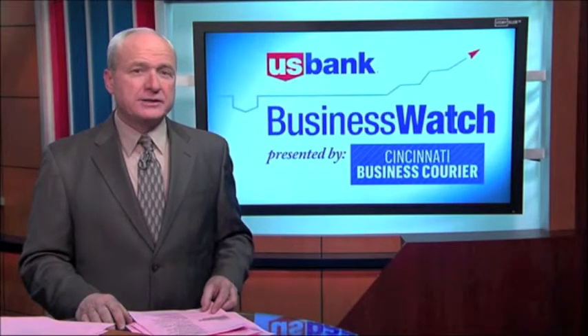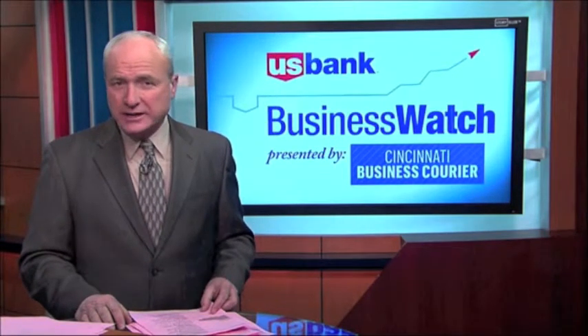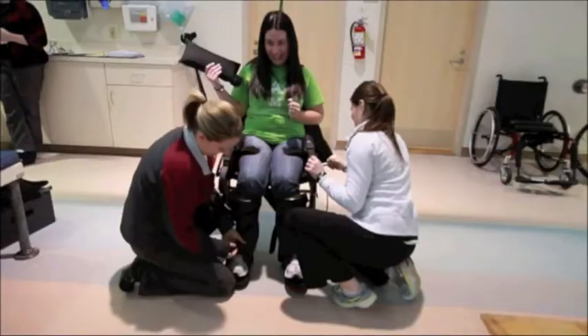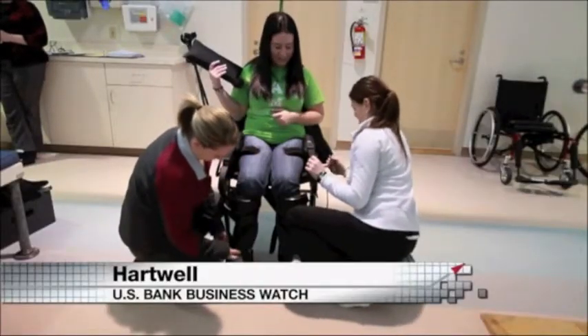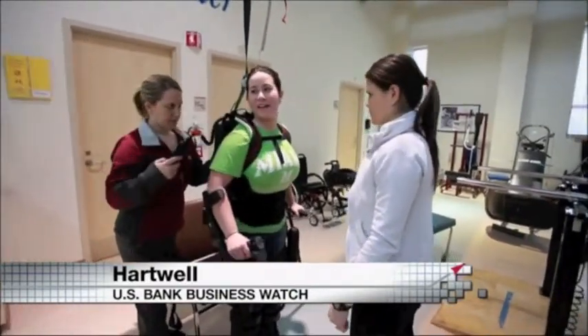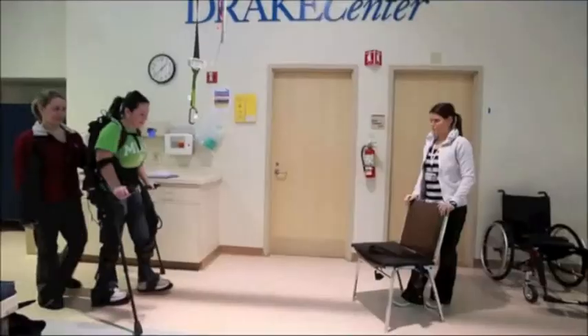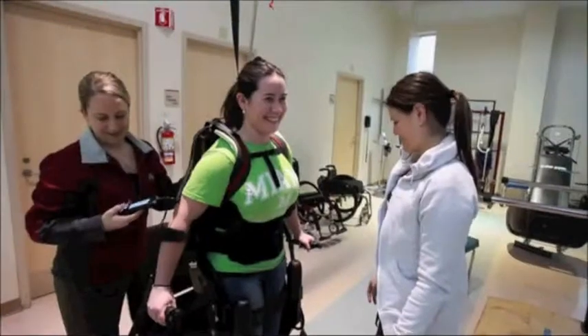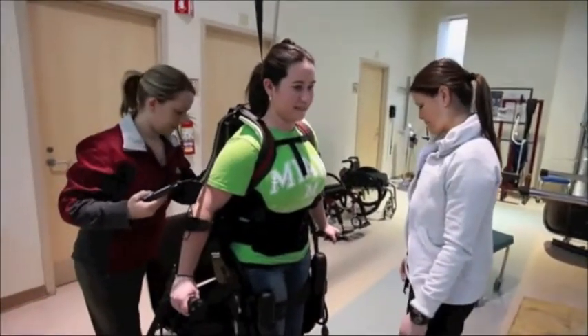The Drake Center Health Facility is one of 22 sites across America that is testing the EXO, a device that has helped people use their own muscles to walk again. The EXO looks like a pair of spindly robot legs attached to a body harness. The Drake Center got its EXO in 2012, but late last fall it became one of only four facilities to be upgraded with a variable assist version. It is making a major difference for patients.